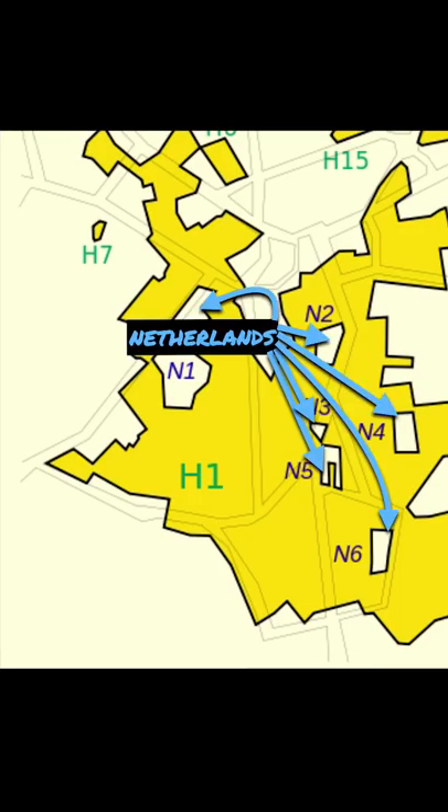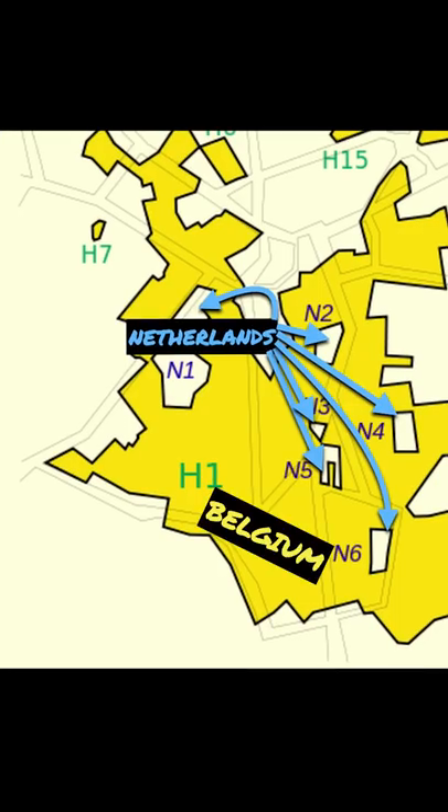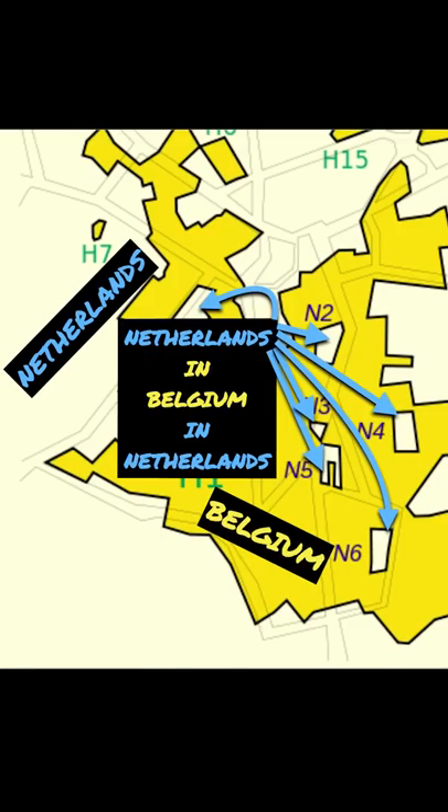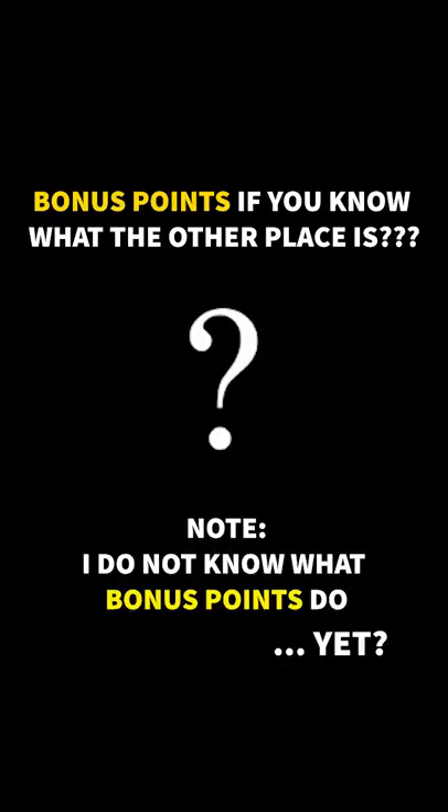There are actually seven Dutch pieces that sit inside the Belgian pieces, who in turn sit inside Dutch land — so basically, a country in a country in a country. There's currently only one other example of that in the world outside of this place.